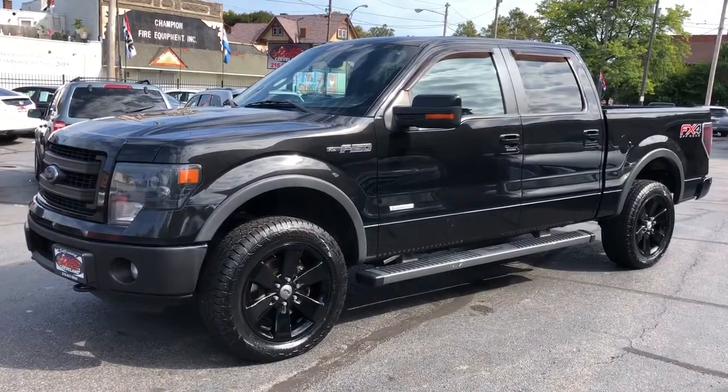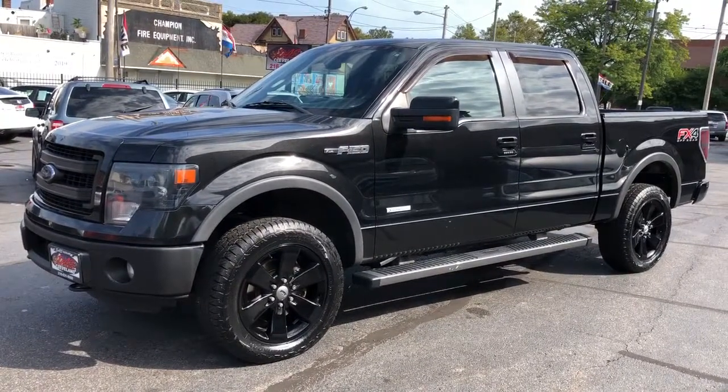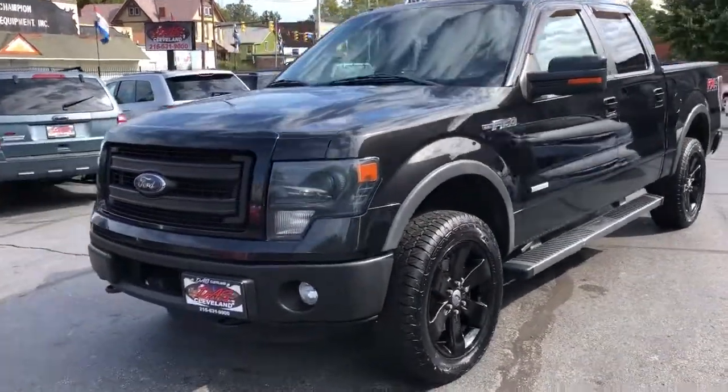Hey folks, look at this — 2013 Ford F-150 FX4 Crew Cab EcoBoost 5.5 Box Luxury Package.